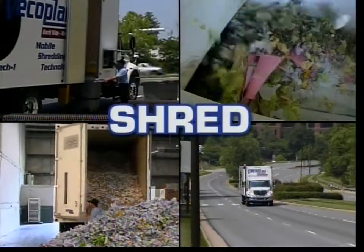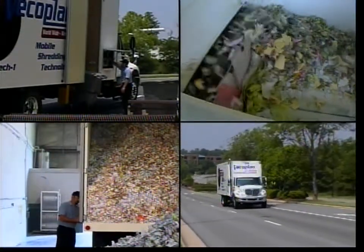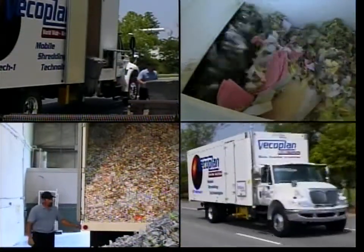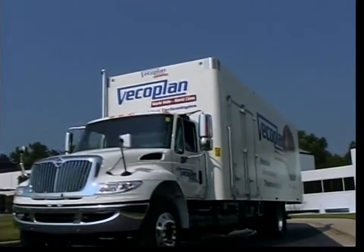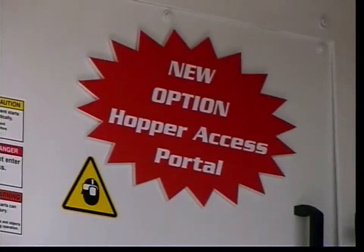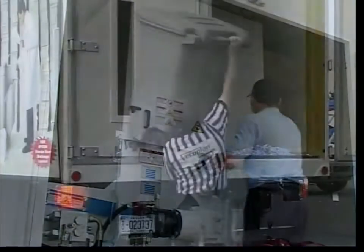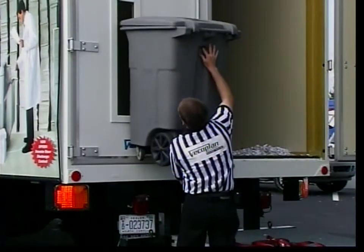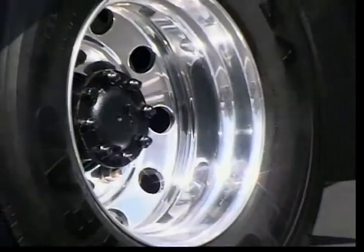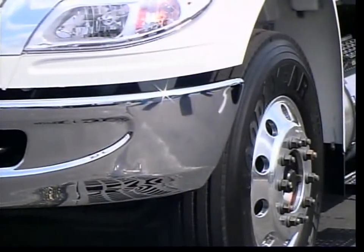Load, shred, unload. The VECO Plan Shredding Vehicle provides a total turnkey system, ready to roll the day it's delivered. Many custom options are also available, including a portable scale, a hopper access portal for more convenient handling of file storage boxes, a hanger system for extra bin transport, as well as strobe lights, aluminum wheels, and a chrome trim package that will enhance your company's professional appearance.